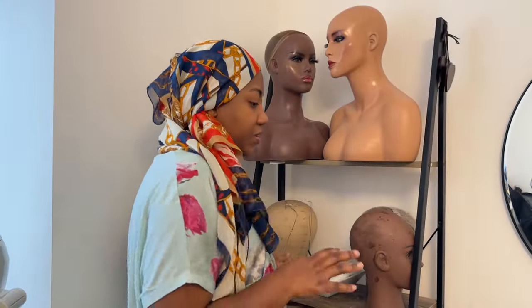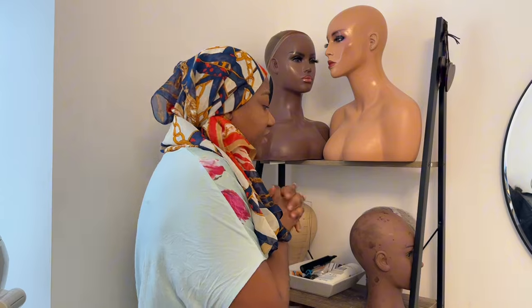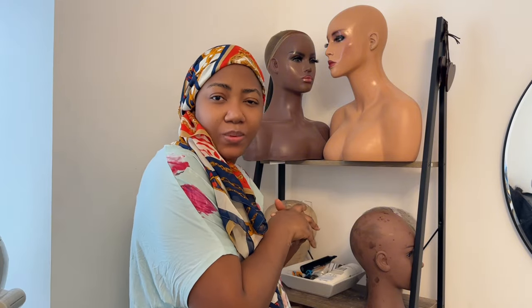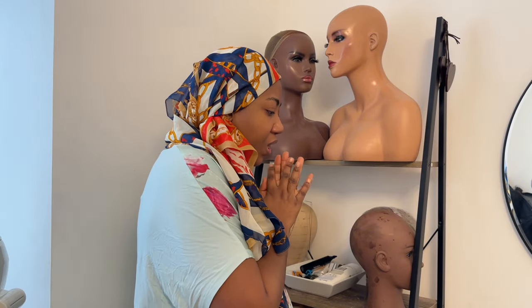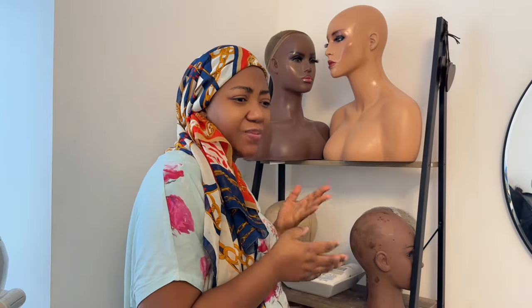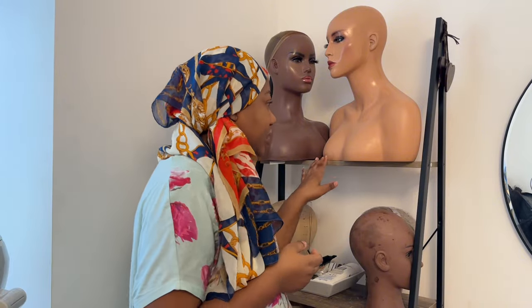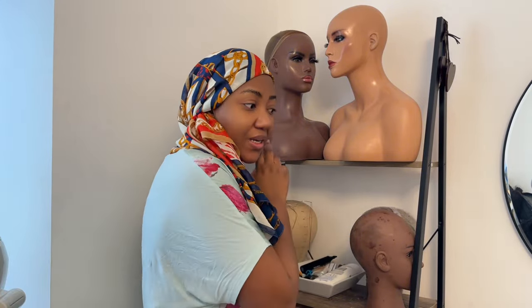I don't know what to do with this part. I just want somewhere where I can put my wigs and display them, but I don't like displaying my wigs because I don't like the way it feels — just there on display. When it's time to sell I sell. I like to style them and store them for clients, so I just need to change this area. I need an idea.